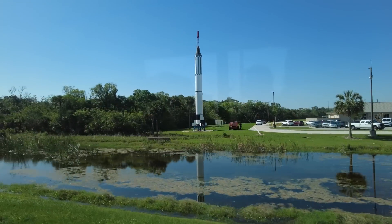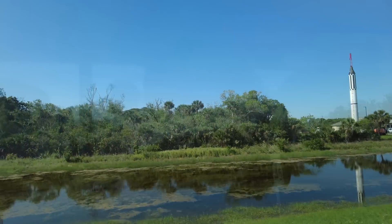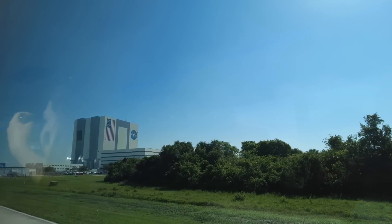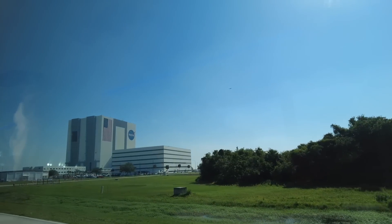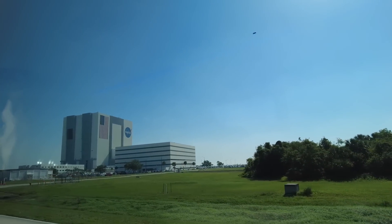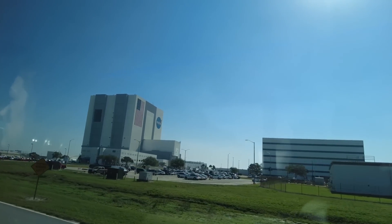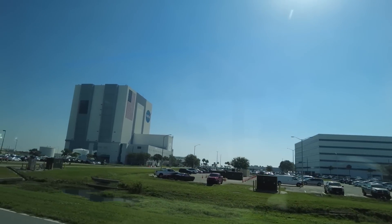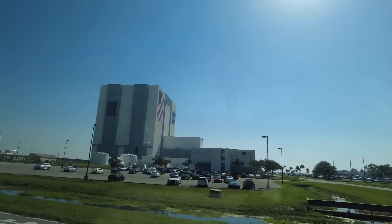The bus tour begins by leaving the visitor center and bringing you past another early redstone rocket. However, once you travel through the gates and enter into the restricted area, the bus will travel south and move past the absolutely massive Vehicle Assembly Building, the purpose of which is pretty self-explanatory from the name. It's difficult to understand the scale from video or even from the bus, but the doors themselves are apparently large enough to fit the entire Statue of Liberty through, including the base.